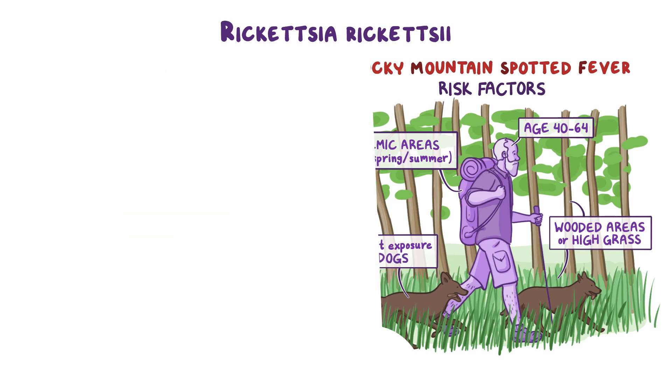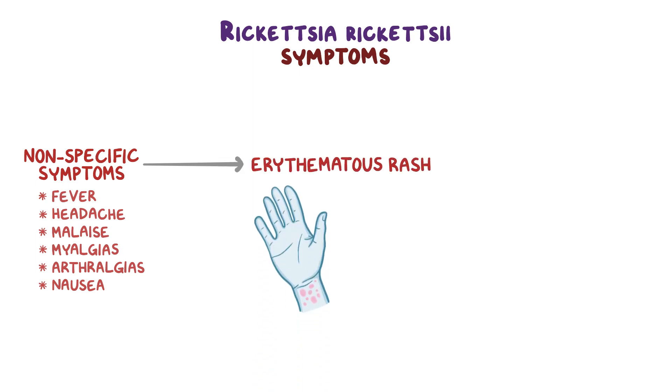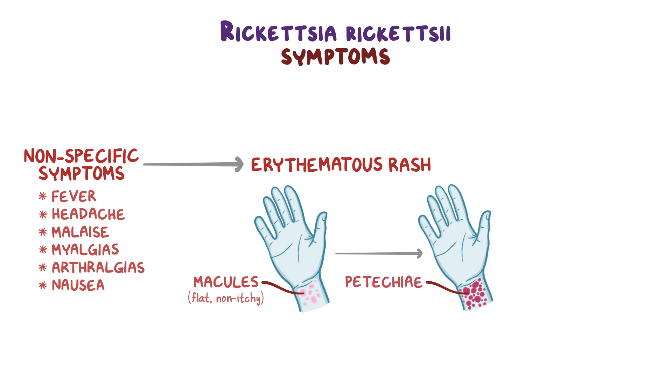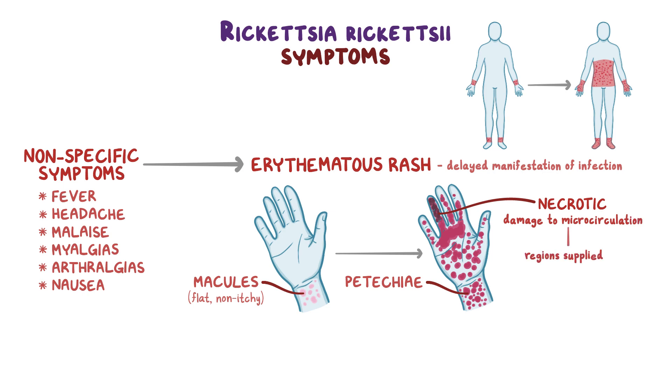In the early phase of illness, there are nonspecific symptoms like fever, headache, malaise, myalgias, arthralgias, and nausea. Later, an erythematous rash appears — the hallmark of the disease. The rash starts as small, flat, pink, non-itchy macules that turn pale with pressure, then become petechiae — red or purple spots. It typically starts at the wrists and ankles, then spreads to the trunk, palms, and soles. In severe cases, the rash may become confluent, with some areas of skin becoming necrotic, especially in regions supplied by terminal arteries such as the fingers, toes, nose, ears, and genitals.